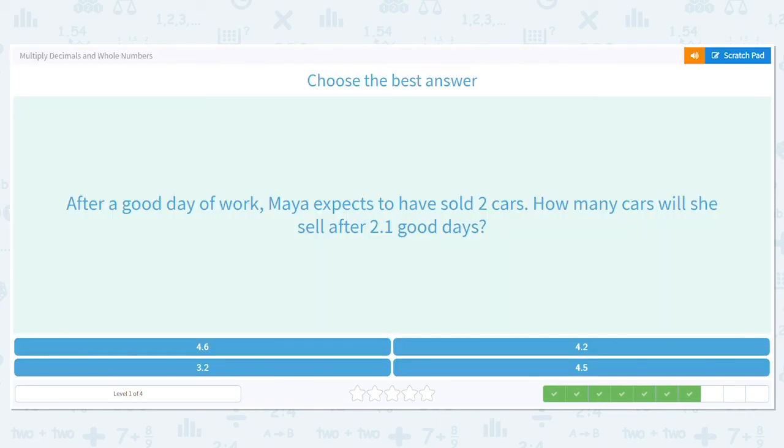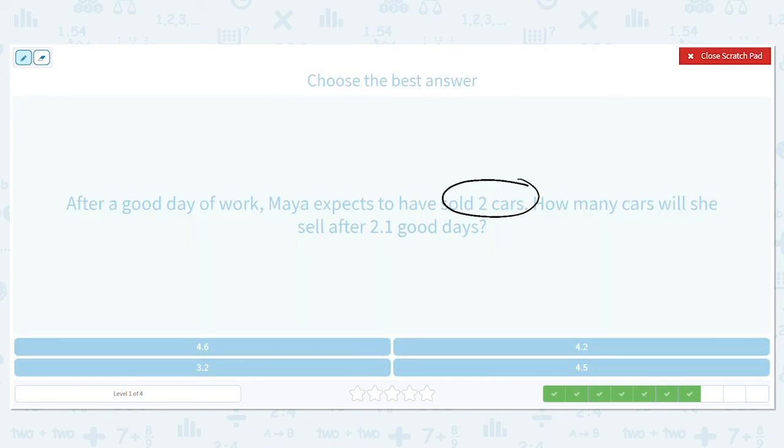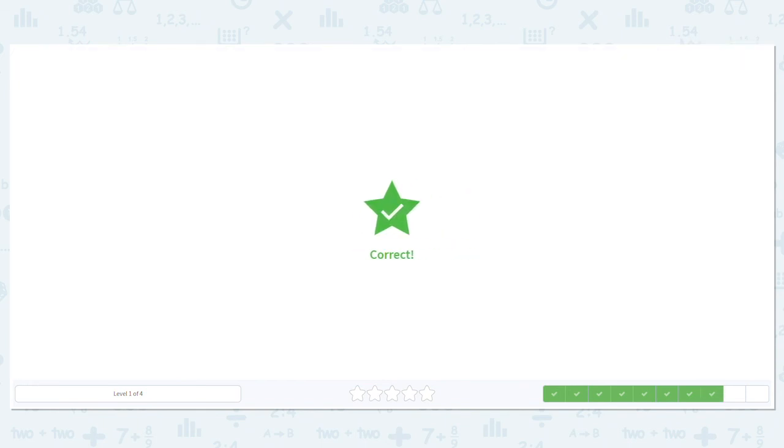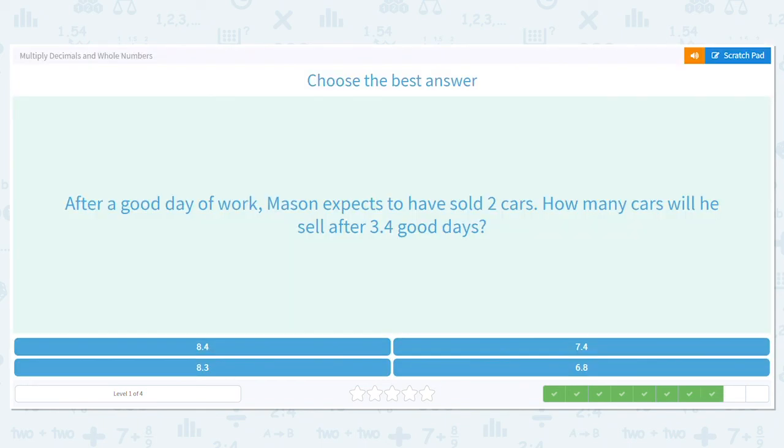After a good day of work, Maya expects to have sold two cars. How many cars will she sell after two and one tenth good days? On one day she sells two cars. Let's multiply two and one tenth times two. Do we worry about place value or the decimal right now? Nope. One times two equals two and two times two equals four. We need to move our decimal over one place, so four and two tenths cars is what she would have sold.